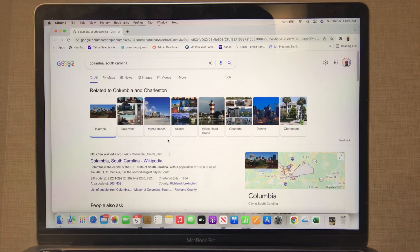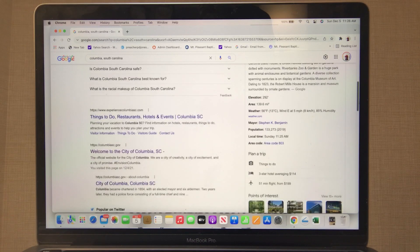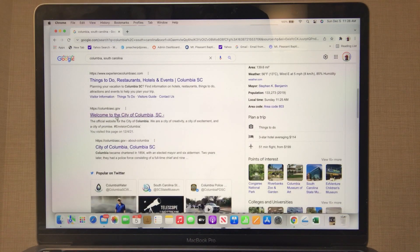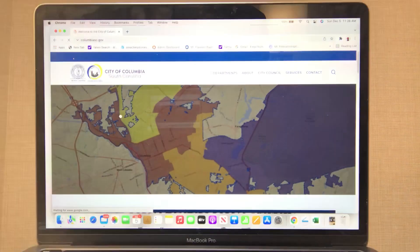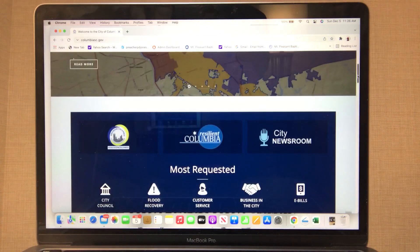Here we are — we got Columbia on the map, South Carolina. Here we go. We did a simple Google search of 'Columbia South Carolina.' All you do is scroll down and look for the actual city website. There it is — City of Columbia, South Carolina.